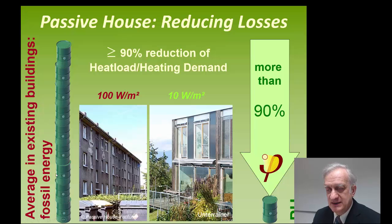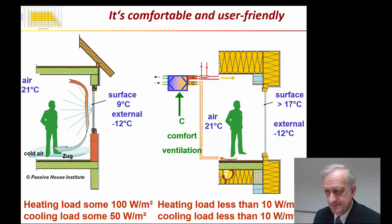If you look at a contemporary average building, the demand for heating energy is really high. With a Passive House, we improve the insulation to the outside, we use better windows, passive solar energy, and a heat recovery ventilation. So we can reduce the overall demand for heating energy by more than a factor of 10.